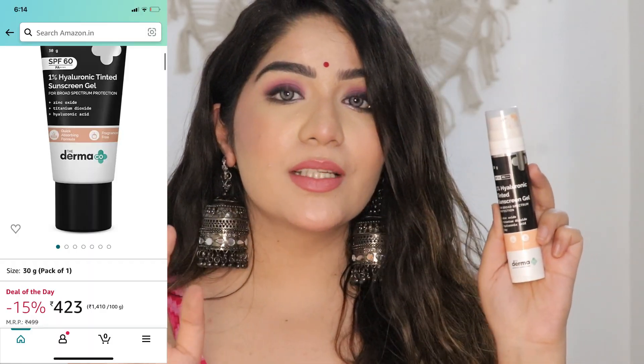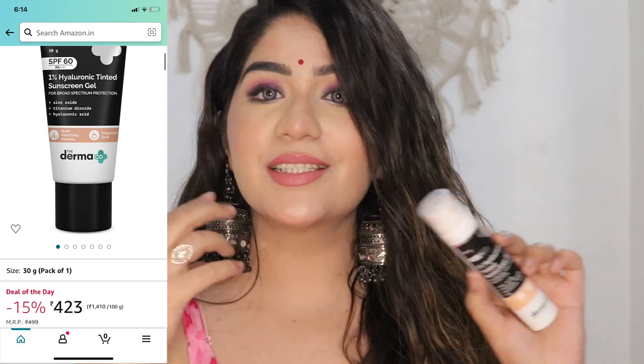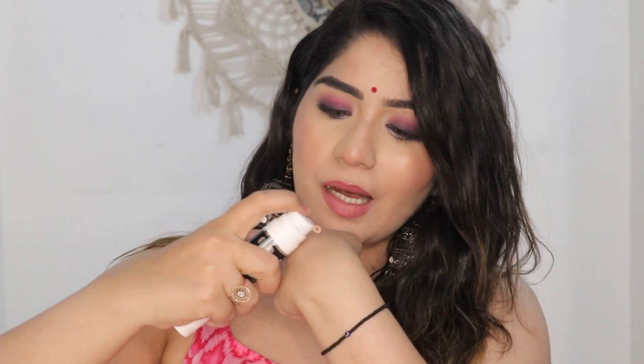In summers, how can we miss sunscreen? It is so essential for our skin. I love this Dermacookie sunscreen — it is a 1% hyaluronic acid tinted sunscreen. I apply this regularly because it is tinted, so it gives a light sheer coverage on the face. You can see it is tinted.